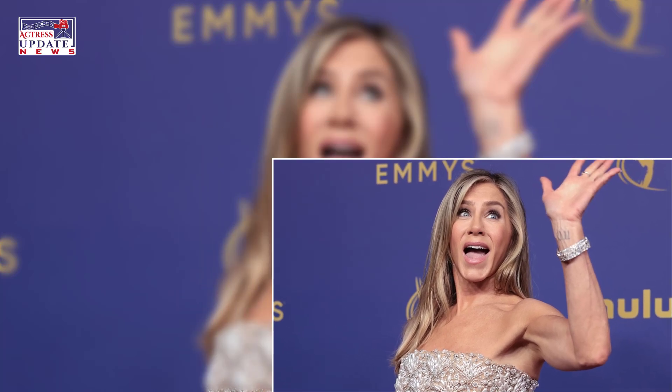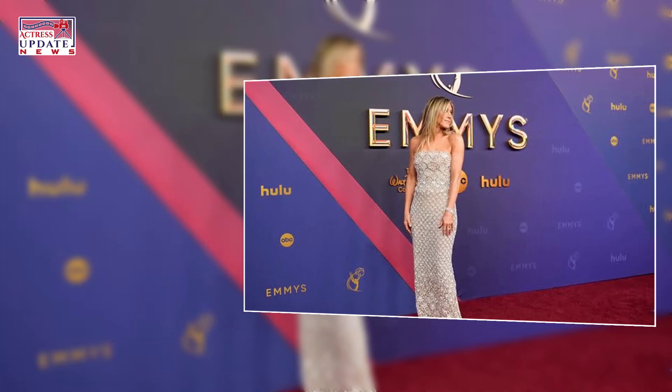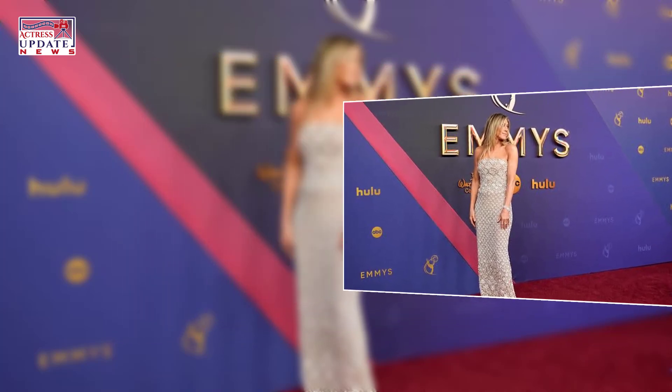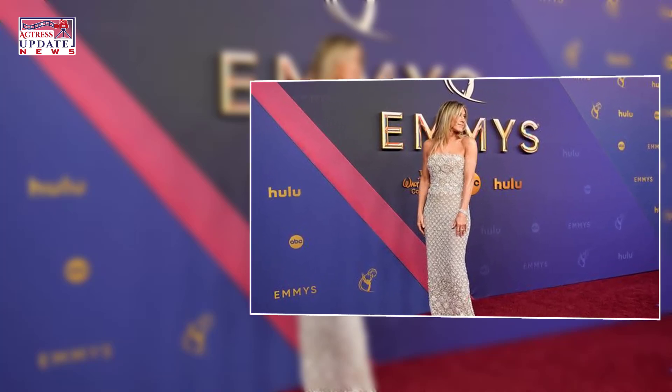New to the Lola V lineup, the Exfoliate and Detox Scalp Shampoo is a two-in-one scalp scrub and clarifying shampoo. Aniston was intent on making this product a multitasker, packing it with charcoal and alpha hydroxy acids.